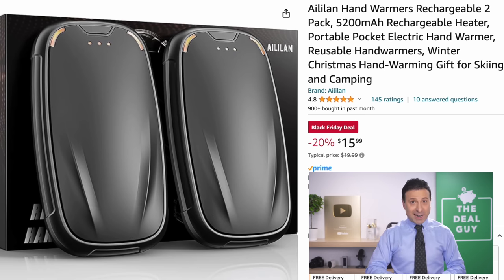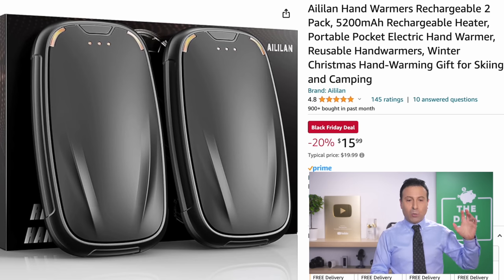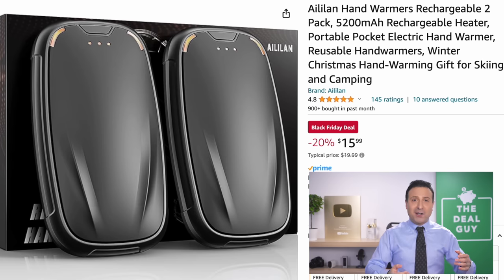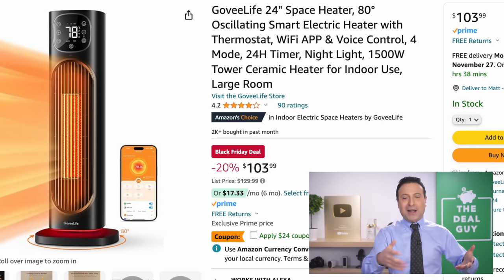The hand warmers right here are significant because for $16 you get two hand warmers that are also power banks. Many other brands will gladly sell you one hand warmer for that price, but we have two hands — so getting two is a great value.